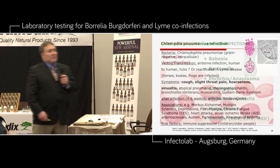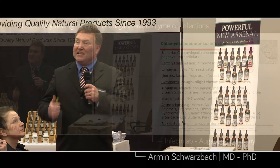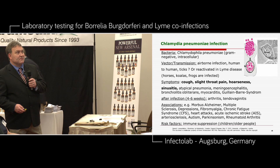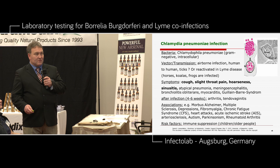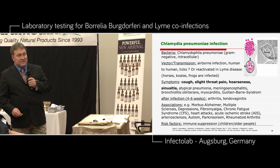What about Chlamydia? Are you experiencing Chlamydia infections? Chlamydophila pneumoniae is gram-negative and just intracellular — there are no extracellular forms. It's an airborne infection human to human, from ticks, or reactivated in Lyme disease. Many horses, koalas in Australia, and frogs are infected. The symptoms are cough, slight throat pain, hoarseness, sinusitis, atypical pneumonia, meningoencephalitis. Very importantly, Chlamydia is highly associated with Alzheimer's disease, multiple sclerosis, depression, fibromyalgia, chronic fatigue syndrome, heart attacks, acute ischemic strokes, atherosclerosis, autism, Parkinsonism, and rheumatoid arthritis.